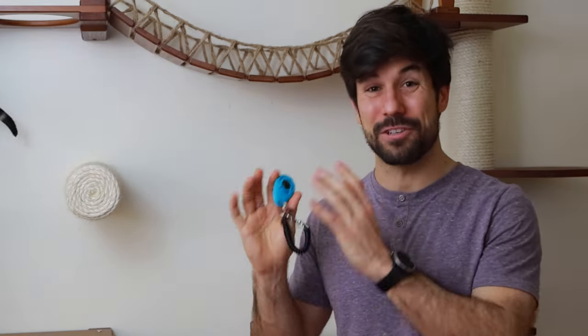Now let's assume you know what clicker training is, your clicker is charged, and we can get started with the trick. If you need more information about how clicker training works, I've added a link in the description teaching how to clicker train your cat in three simple steps. This trick is easier to teach if your cat knows how to sit — if not, you can take a look at the sit video linked here.